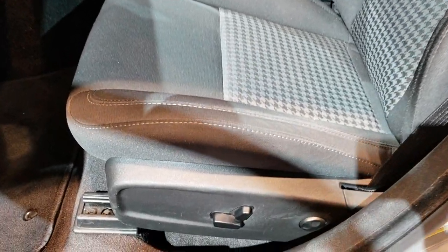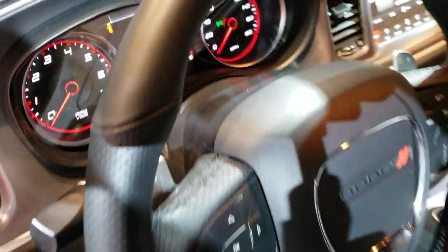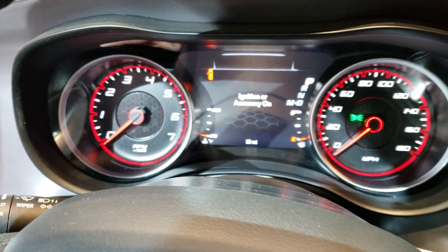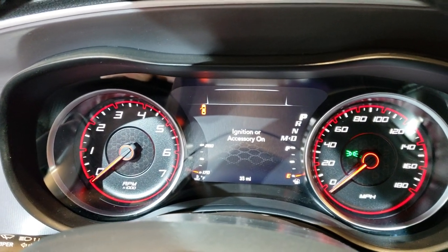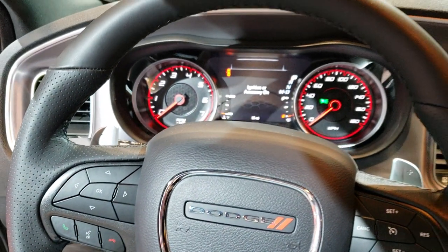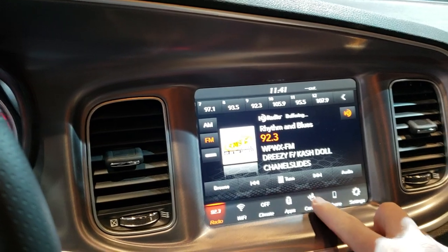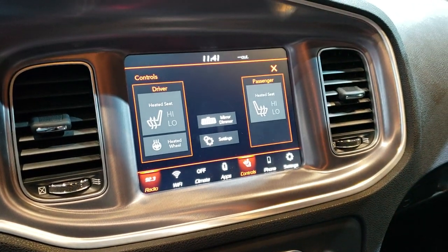Inside, this ride gives you the black cloth interior. You got the Super B stitched into the backrest. Auto headlamps. Most of them come with the 7-inch TFT display. Has the leather wrapped steering wheel, the 8.4-inch touchscreen radio. This one has heated seats and heated steering wheel.